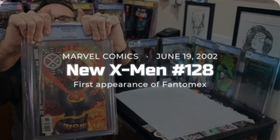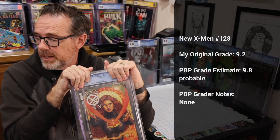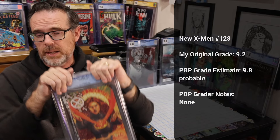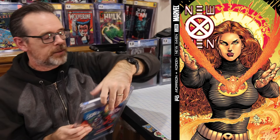Next is New X-Men number 128 from 2002. I love this Jean Grey cover and the Grant Morrison New X-Men run — it's where Cassandra Nova was first introduced as a terrifying villain. No grader notes from Palm Beach; he said 9.8 probable. New X-Men 128 did get the 9.8. Looking at the book, there's very minor spine splitting along the bottom edge and some corner wear. Not only is this a great Jean Grey cover, but it also features the first appearance of Phantom X.